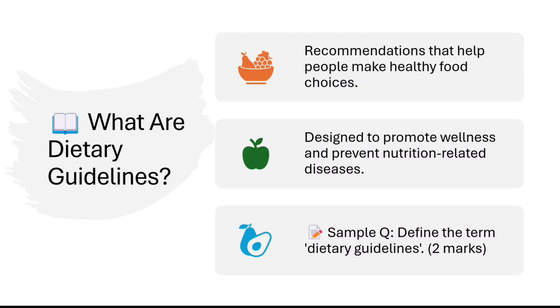A sample question from this content: define the term 'dietary guidelines' — worth two marks. So you need at least two points. Point one: recommendations that help people make healthy food choices — one mark. Point two: designed to promote wellness and prevent nutrition-related diseases — another mark. That's how you get two marks.